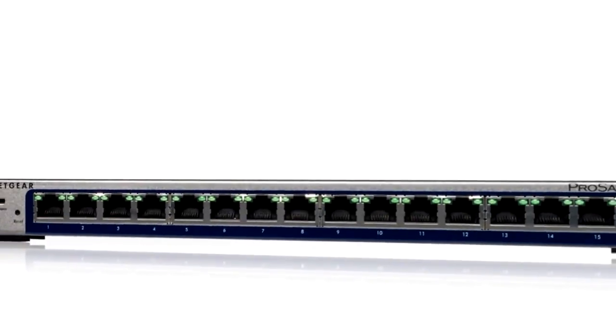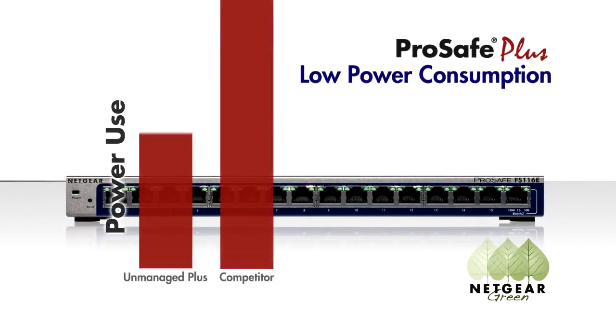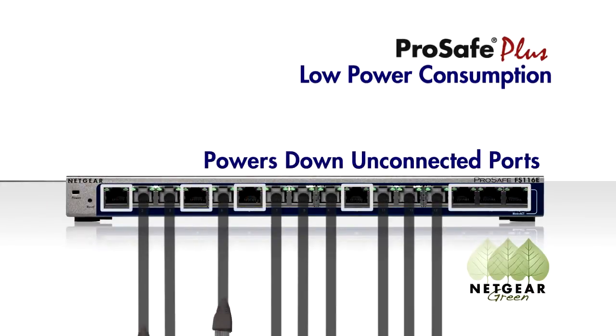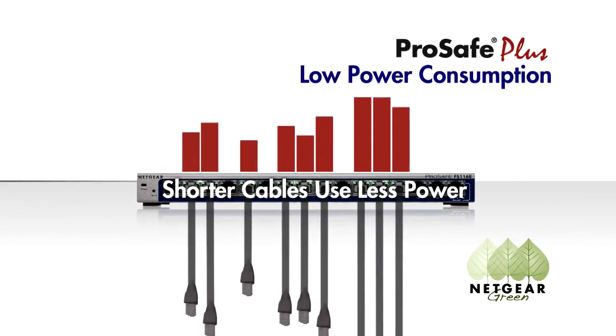The Netgear ProSafe Plus switches offer radically lower power consumption over equivalent unmanaged switches in the marketplace. They can automatically power down any unconnected ports and detect the length of the cables attached to each port. The shorter the cable, the less power required to transmit data.